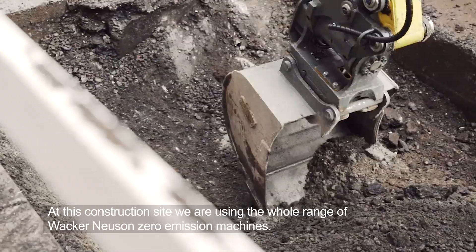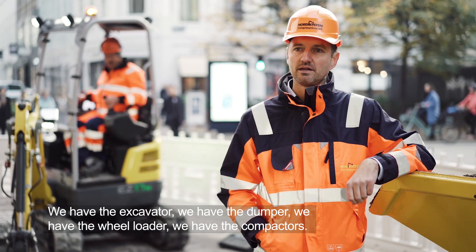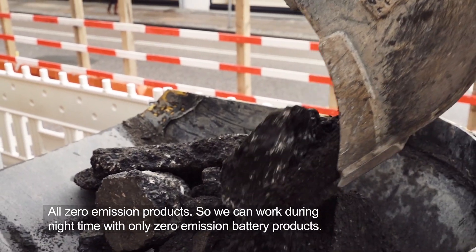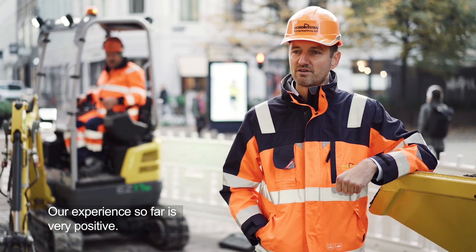In this construction site we're using the whole range of Wacker Neuson zero emission machines. We have the excavator, the dumper, the wheel loader, the compactors — all the zero emission products — so we can work during night time with only zero emission battery products. Our experience so far is very positive.